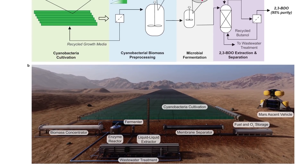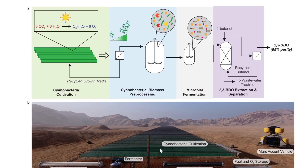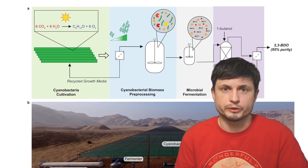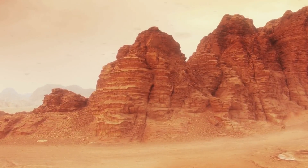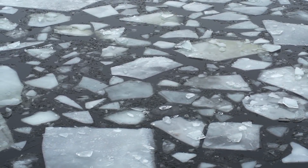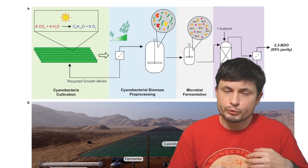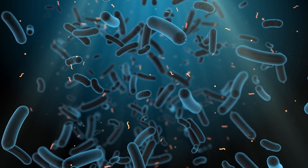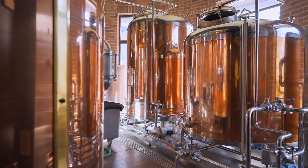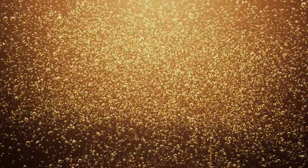Here is the general design for how all of this would work in theory. You essentially have a cyanobacteria cultivation area, which is relatively large in area but would not require much material to produce. It would use the concentration of CO₂ already present in the Martian atmosphere, along with water extracted from within Mars itself. Along with sunlight, this allows cyanobacteria to grow and create large amounts of biomass that is then reprocessed — breaking it down and turning it into complex sugars using various types of enzymes.